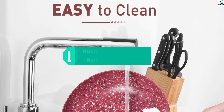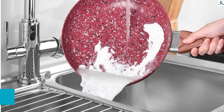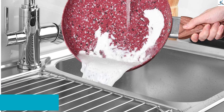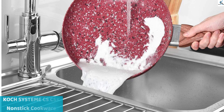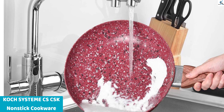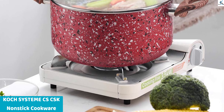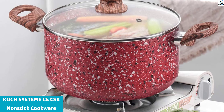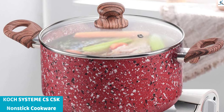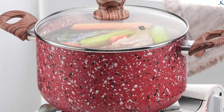And finally at number 1, we have the CS Coke Systeme CSK Nonstick Cookware. This nonstick cookware set uses the Whitford coating, which does a superb job of keeping food from sticking. It is a fantastic choice if you're searching for a high-quality nonstick cookware set. This set comes with 16 pieces of cookware.